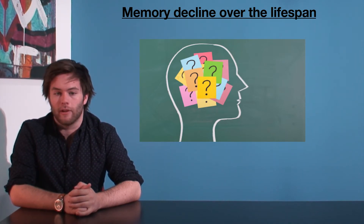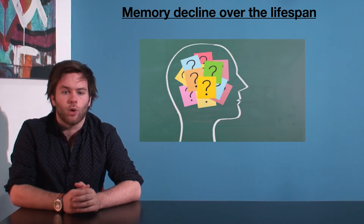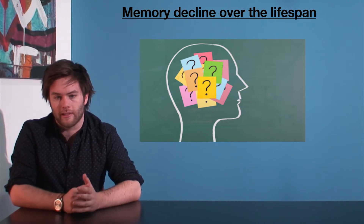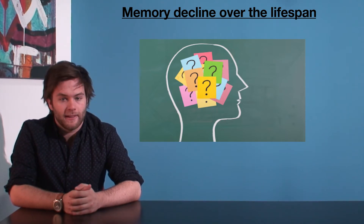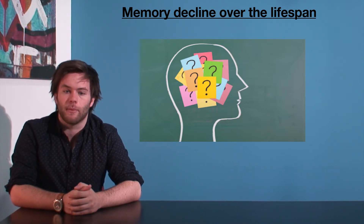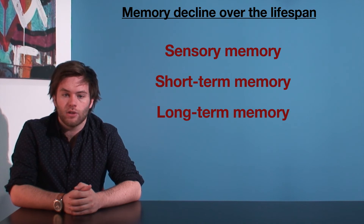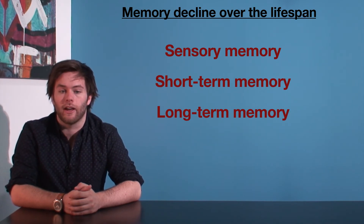But not all types of memory deteriorate at the same rate. That would be like expecting all types of people to tire at the same rate, or all competitors in a race to finish at the same time — it wouldn't really make sense. So let's look at the three types of memory: sensory memory, short-term memory, and long-term memory, and how they typically decline across the lifespan.